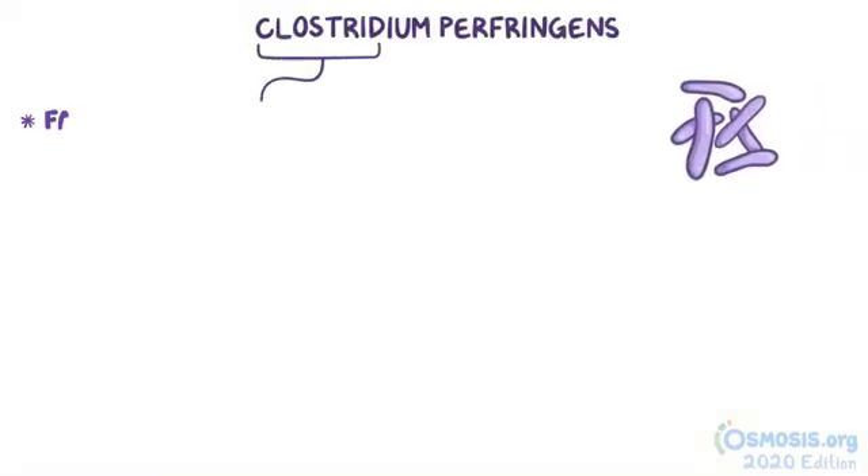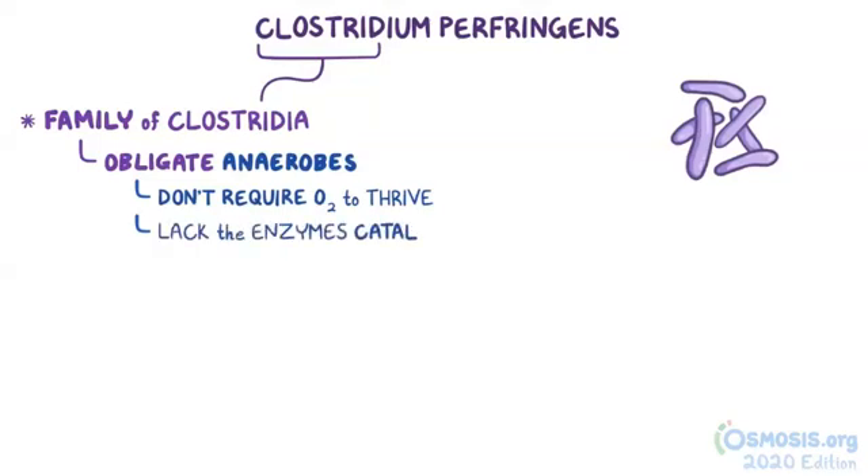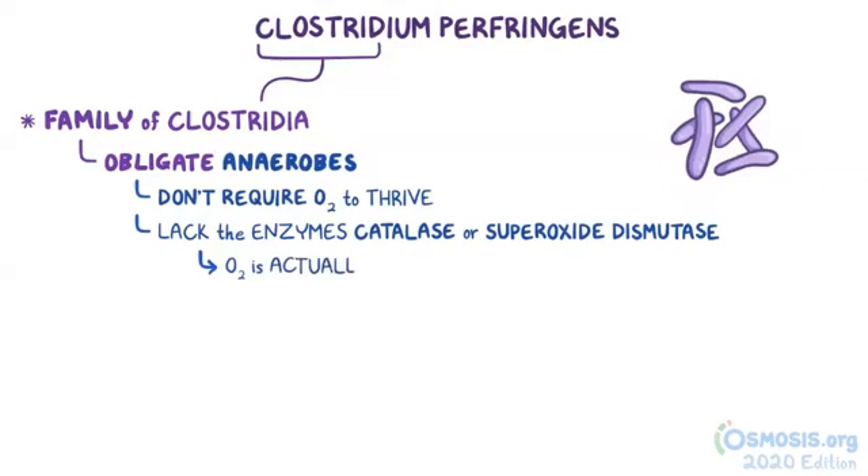Clostridium perfringens is from the family of Clostridia, and as a family, they're obligate anaerobes, meaning they don't require oxygen to thrive. In fact, they're better off without it. Anaerobes, Clostridia included, tend to lack the enzymes catalase or superoxide dismutase, so oxygen is actually toxic to them.